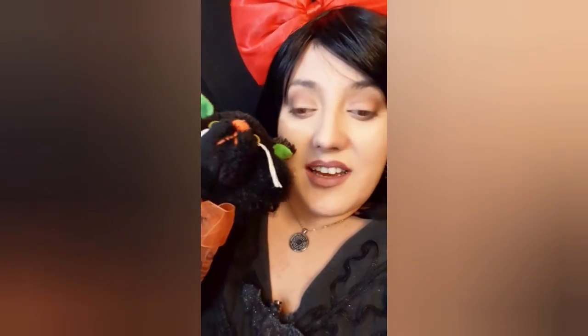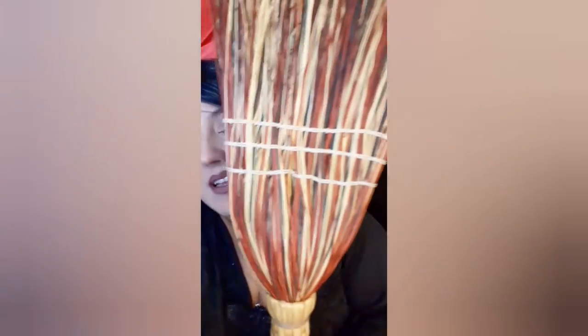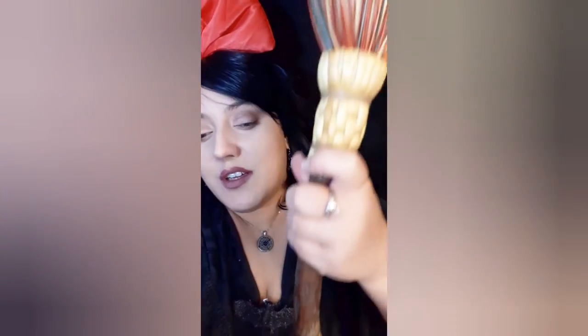To finish off everything, I have a stuffy that I got at a consignment place — I believe I found him at a thrift store. And I also have something I got for the PDX dancing: my amazing, beautiful, natural-handled broom. Let's see if we can get you all the way down to the end here.